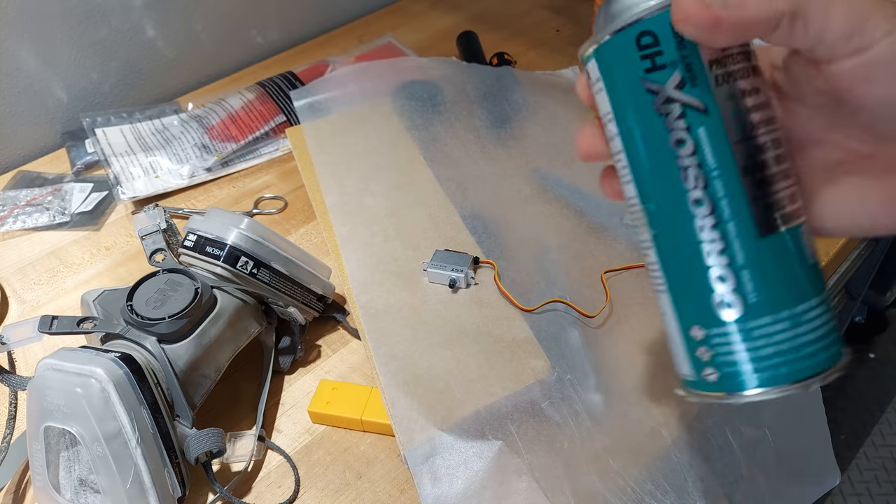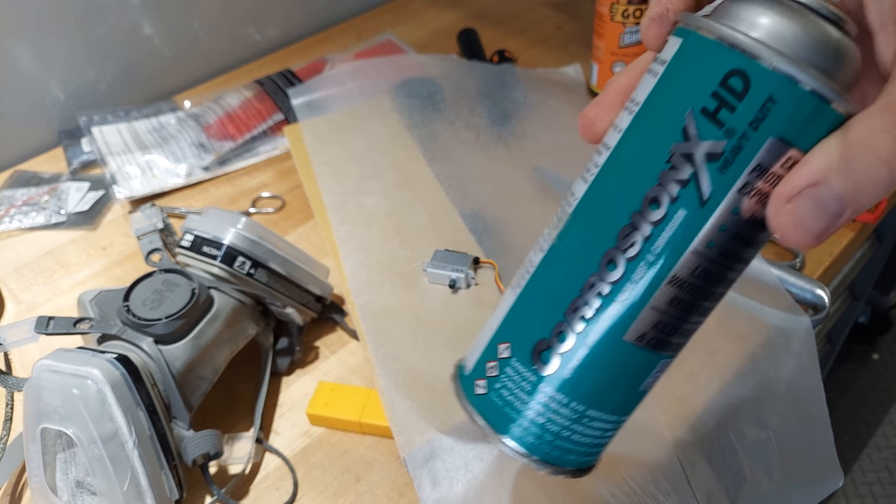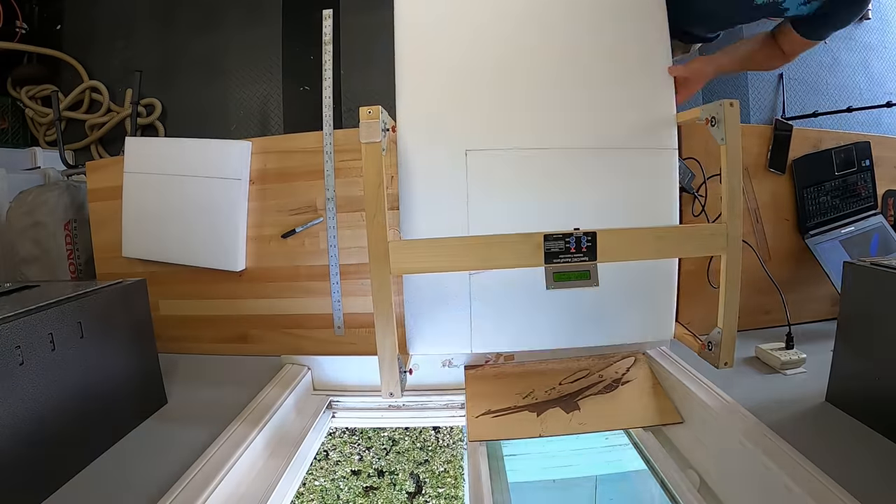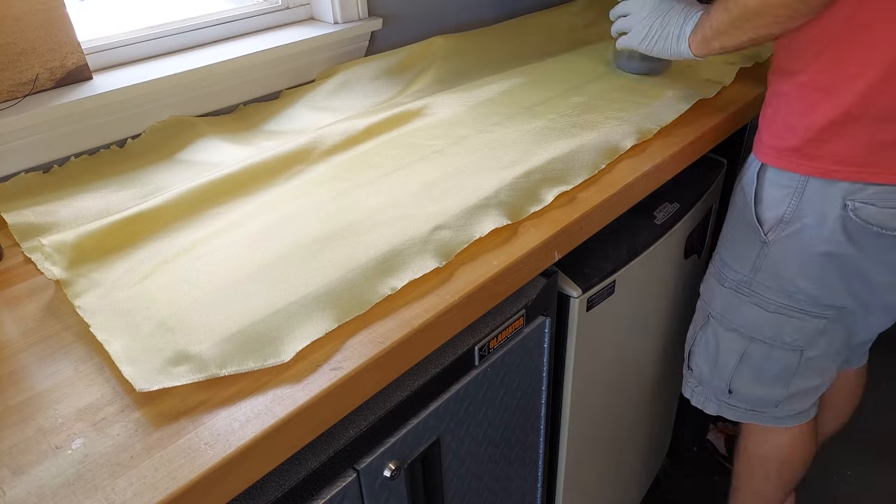Once I had all the parts on hand, the build could commence. Before starting, it was important to waterproof the servos and connectors using Corrosion X HD, as this would be seeing ocean duty. After that it was a pretty simple build — I knocked it out in 30 seconds or so.